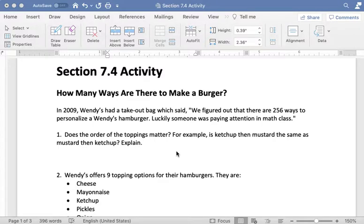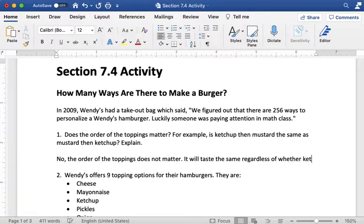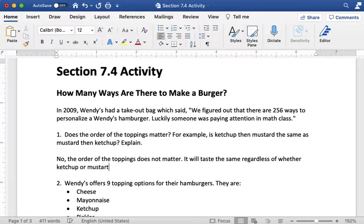The first thing we need to think about is: does the order of the toppings matter? For example, is ketchup then mustard the same as mustard then ketchup? Most of us would say that no, the order does not matter, because it's going to taste the same regardless of which topping was put on the burger first.